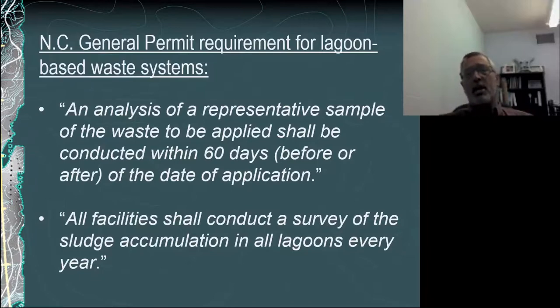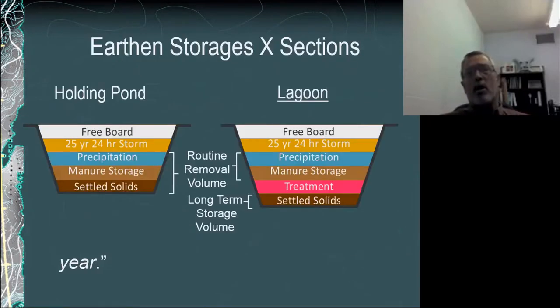The permit states that all efforts should be made to do that sampling prior to land application, but we understand that's not always possible. Each facility is also required to have a sludge survey conducted annually as part of the permit requirements.